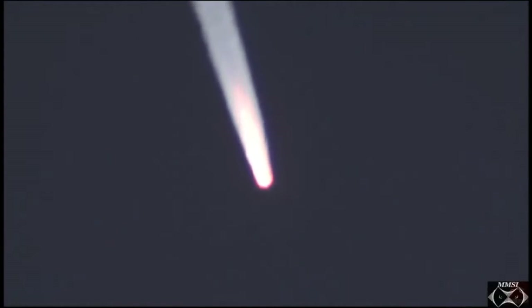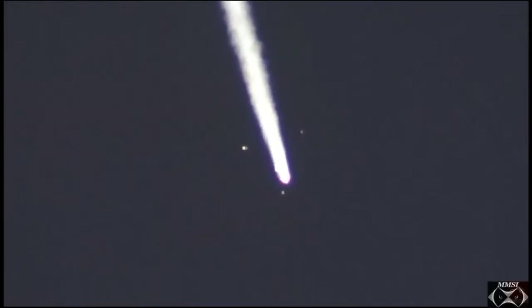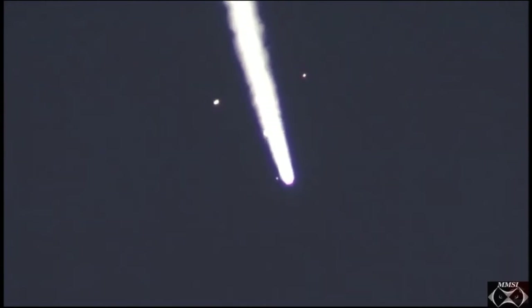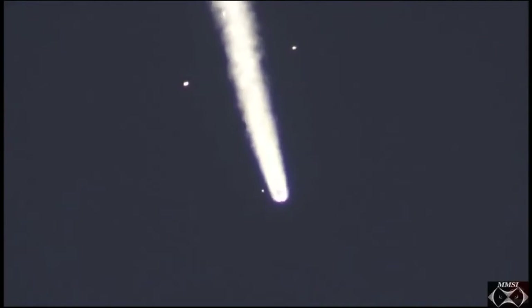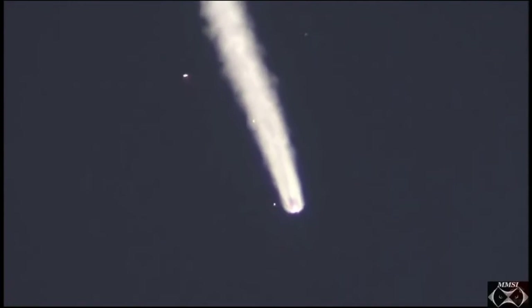Roll, pitch, and yaw are nominal. We have confirmation that the escape tower has been jettisoned. You can see the four strap-on boosters flying away, making what's known as the Korolev Cross. The four strap-on boosters now detached — the first stage has done its job — and the core second stage continuing to burn. The rocket is already at 28 miles in altitude, the Soyuz traveling at over 3,300 miles per hour.